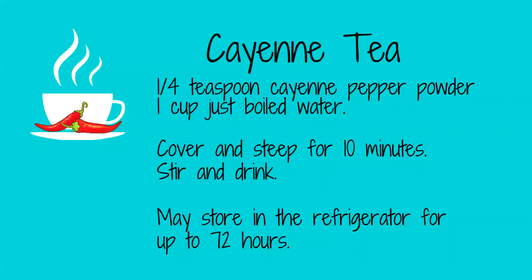To make a tea, place one-fourth teaspoon of cayenne powder in a cup of just-boiled water. Allow this to steep covered for 10 minutes. Stir and then drink it. Teas may be kept in the refrigerator for two to three days.